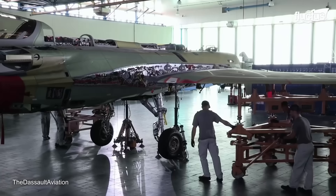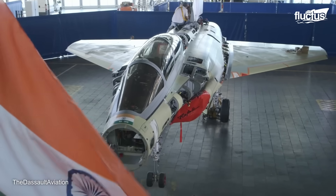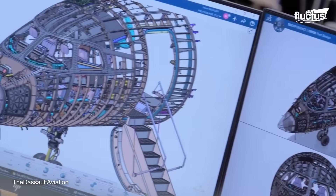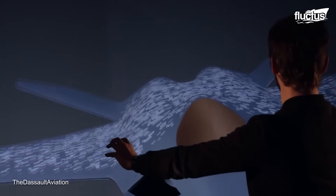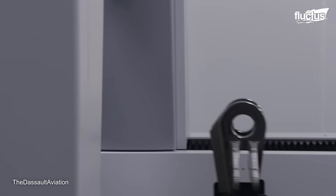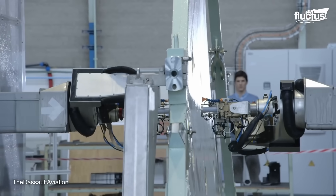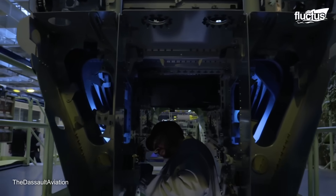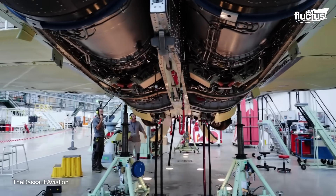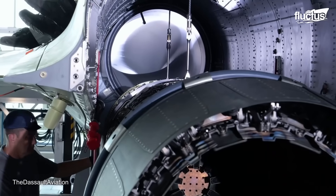The Rafale is produced by Dassault Aviation, headquartered in Paris, France. The company has several production facilities spread out around Europe. One of the largest and most advanced is located in St. Cloud. This facility incorporates state-of-the-art 3D modeling technology to provide engineers with new, valuable insight into their work. Each of the facilities has its own specialization, from producing parts and system components to assembling finished military or private aircraft.